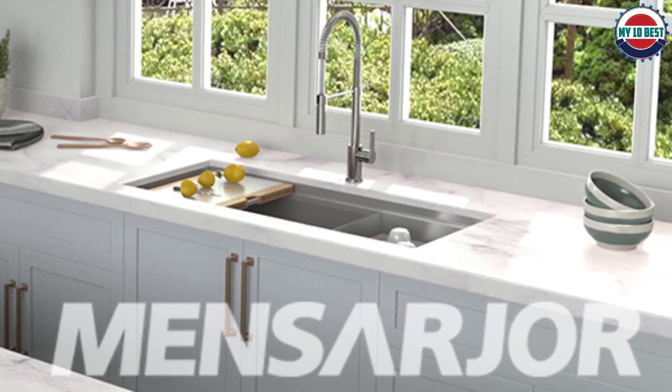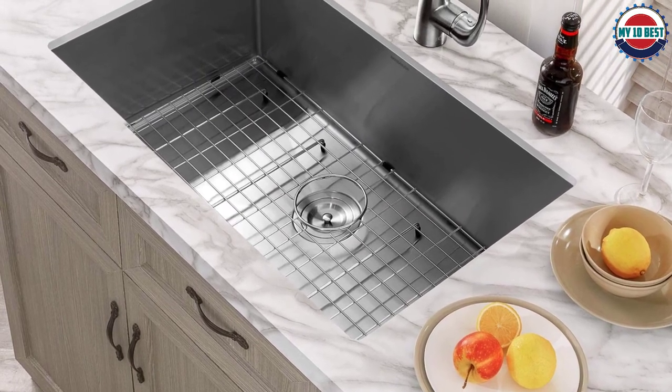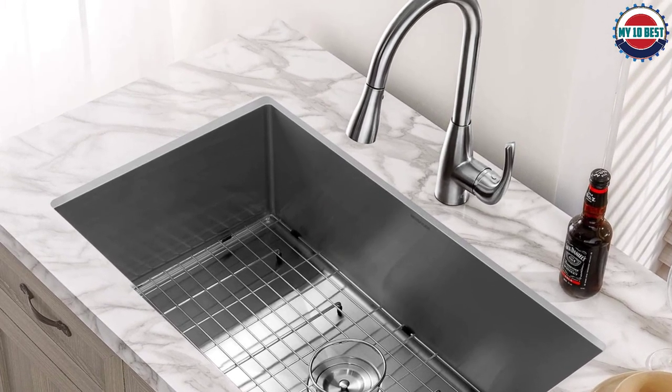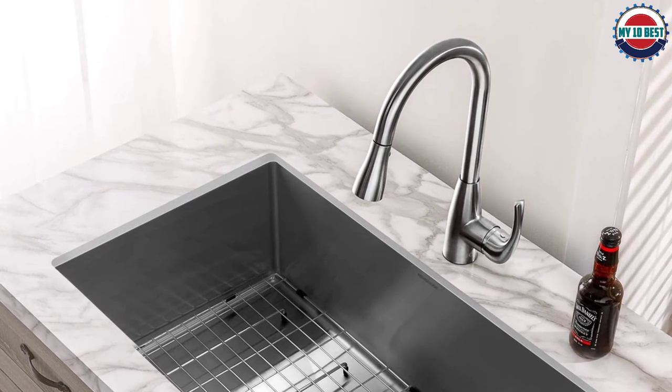Finally, the slightly tilted bottom ensures that standing water is not an issue. Delivered along with the sink are a 3-piece basket strainer waste, 3 soft sponges, and a stainless steel dish grid. Their installation pamphlet is very crisp and easy to understand as well.